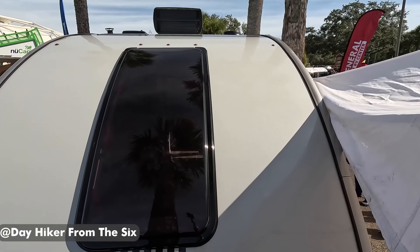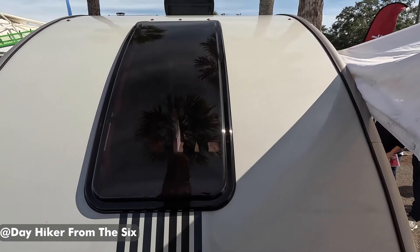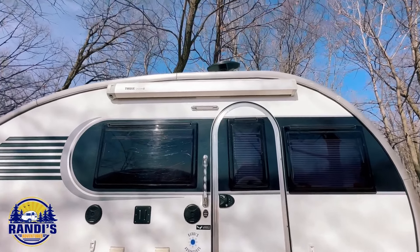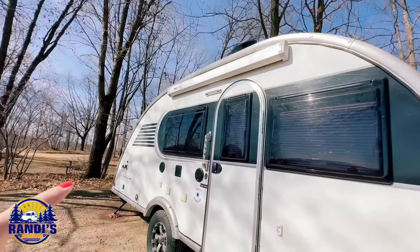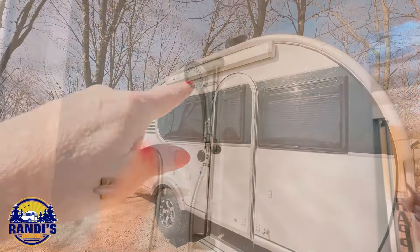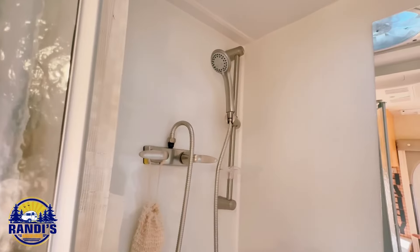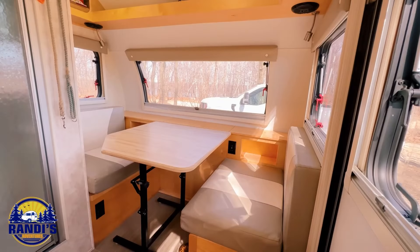The exterior features Azdel, which cleans up beautifully, and welded aluminum framing for durability. However, the exterior storage doors are a bit small and can be difficult to open and close. One standout feature of the Max is the wet bath, which offers a good trade-off for those who don't mind sacrificing a three-piece bath for a smaller length and lighter weight.